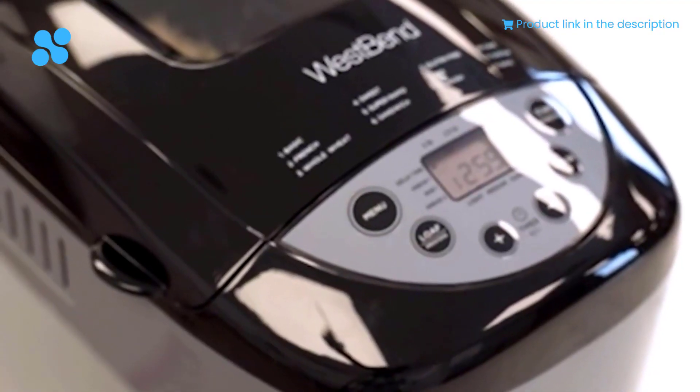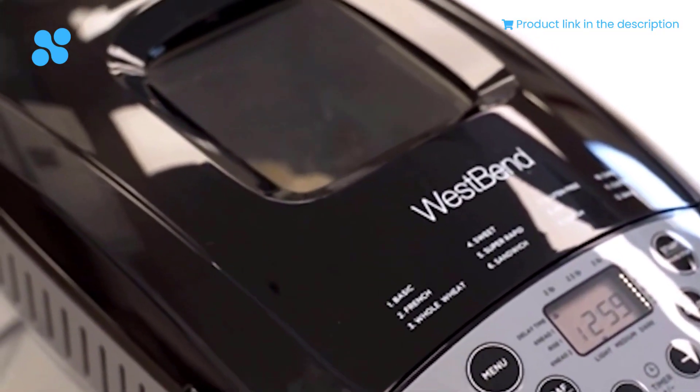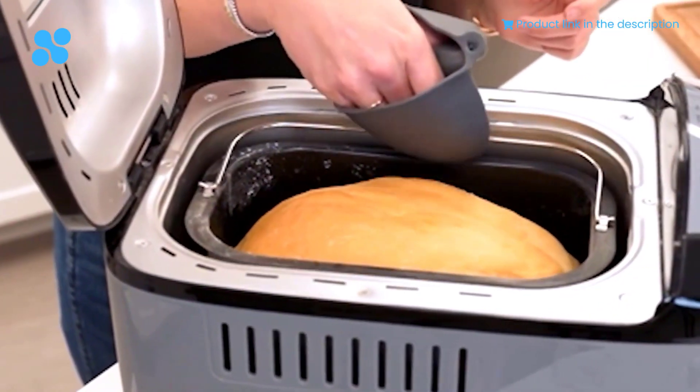The three-level crust control ensures that your bread suits your exact cravings, whether you prefer it light, medium, or delightfully dark. For just $117, you can bring the art of baking into your home and savor the joy of freshly baked bread every day.